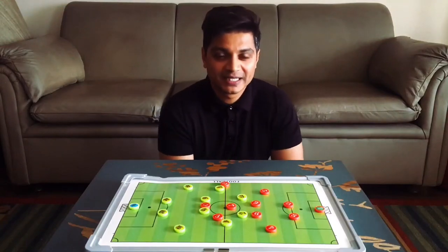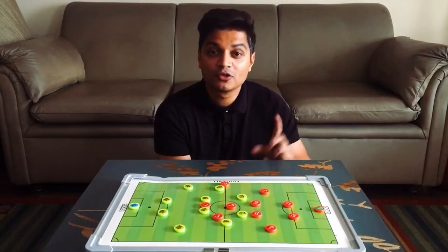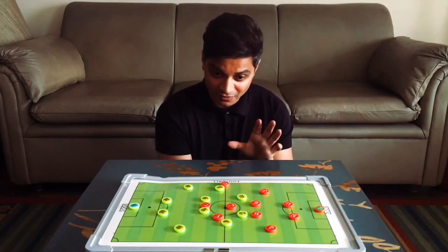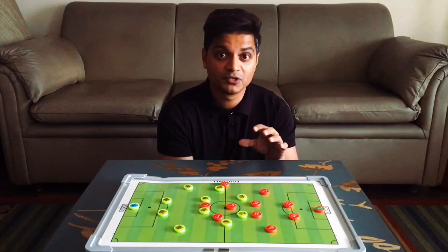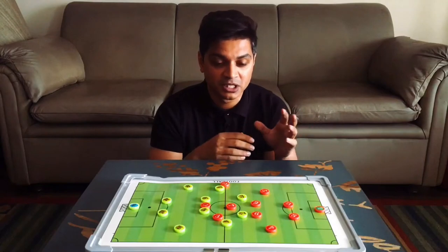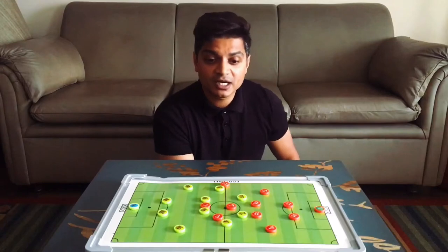Hi guys, here at 420 we're trying to start something new from today, where we're going to be focusing a lot on the off-the-ball movements of teams currently playing in Indian football. As you can see, yeh thoda sasta type setup hai, which I have taken from the Coach's Voice. If you haven't seen Coach's Voice, where you get lots of famous managers and players talking about movements of certain games — go watch it. Yeh humne vahe se chura hai, I'm putting my hand up and saying it.